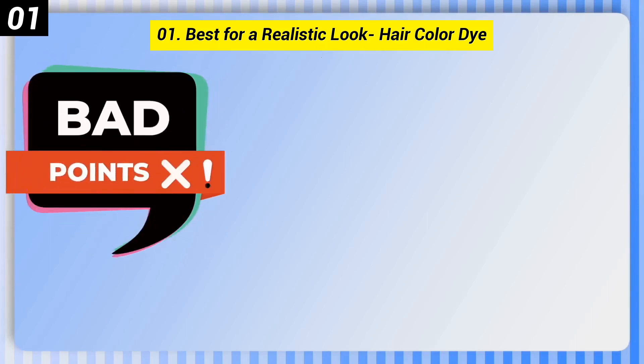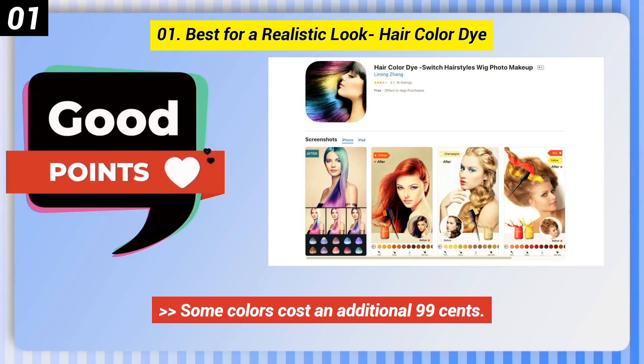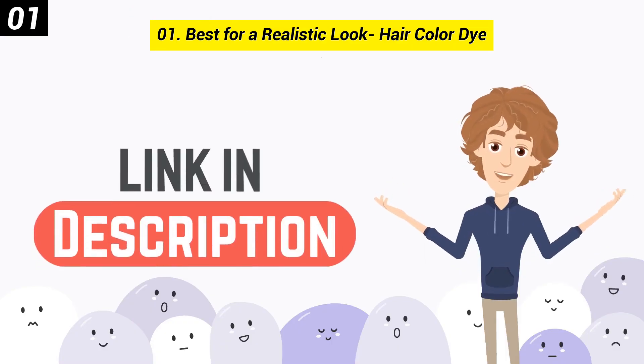Here are some bad points of this one: Available only for iOS. Some colors cost an additional 99 cents. You can check out the link in the description box.